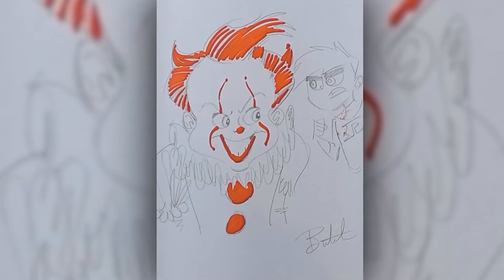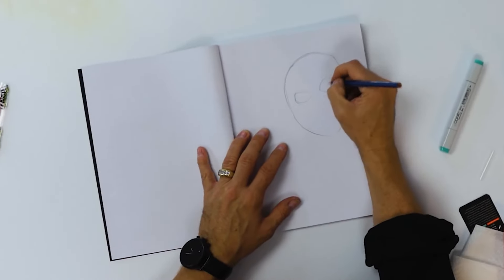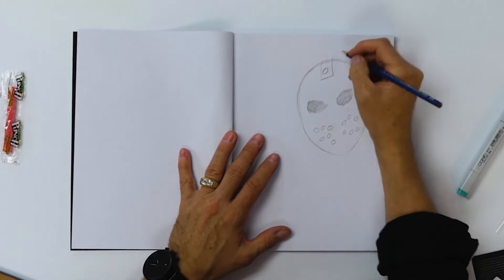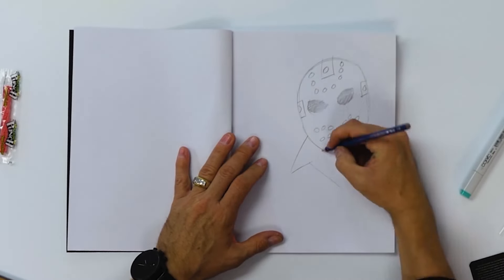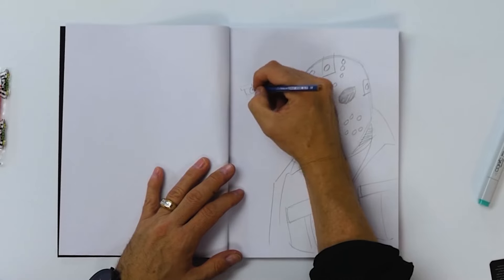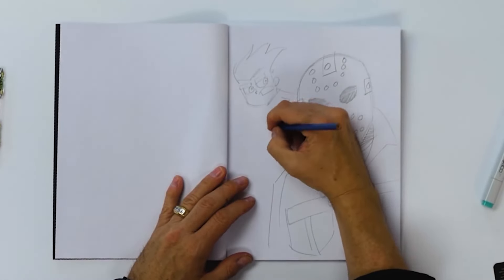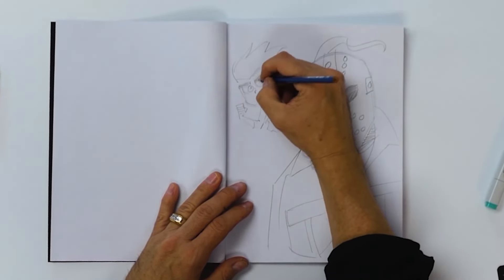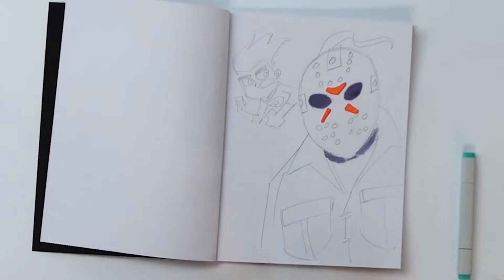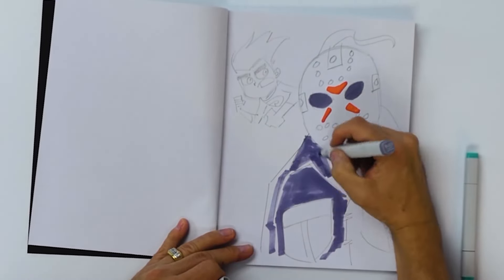Danny Phantom and Pennywise from It. Next up, another very famous Halloween character — easy to afford hockey mask. That's right: Jason from the Friday the 13th movies. Here we go in the Danny Phantom style. There you go — Danny and Jason.